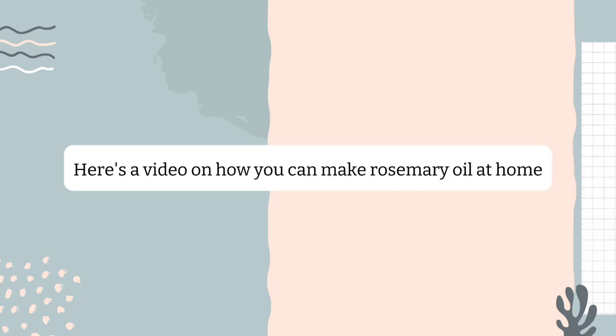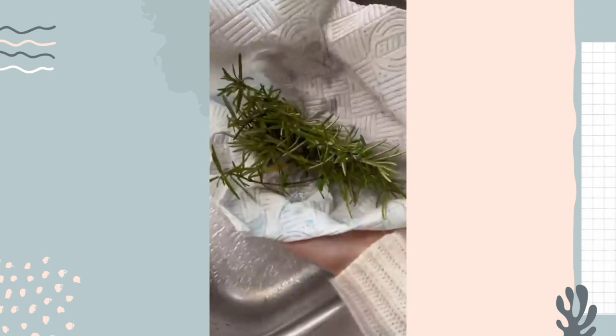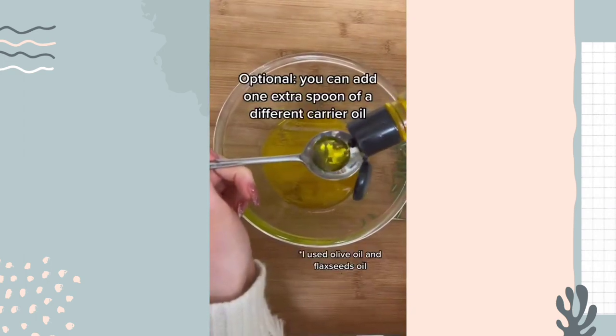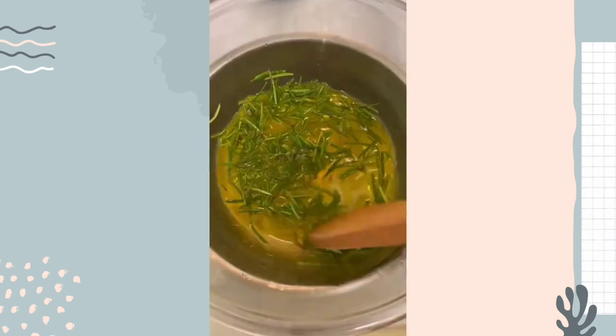Save money and make rosemary oil at home. Use fresh rosemary, wash it, and pat dry. Add one cup of carrier oil of your choice. Optionally, you can add one extra spoon of a different carrier oil. Add the fresh leaves to the oil and put water to boil in the meantime.